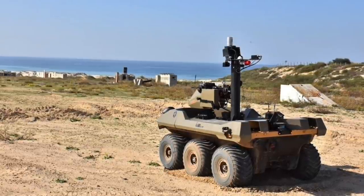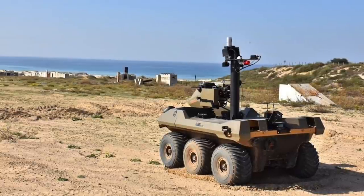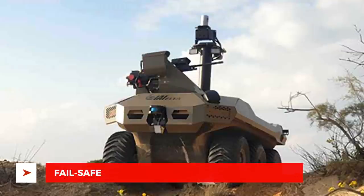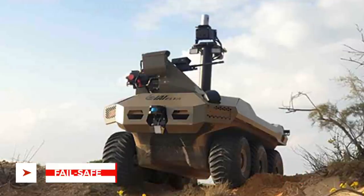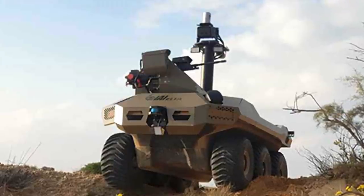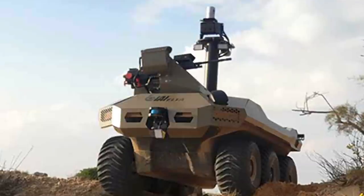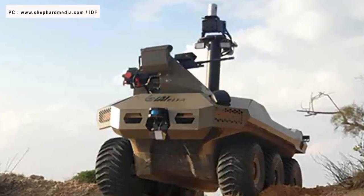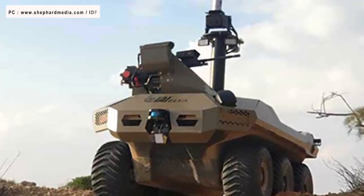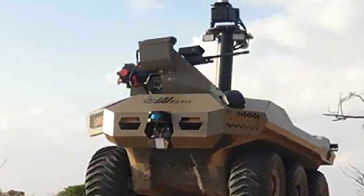It is to be noted that where necessary, pre-programmed scenarios enable the UGV to fire autonomously. Jaguar will be remotely operated by a human being and would typically be put in a team that also includes human soldiers. In case any risky scenario presents itself, Jaguar will be used to examine it with human soldiers observing from a safe vantage point.